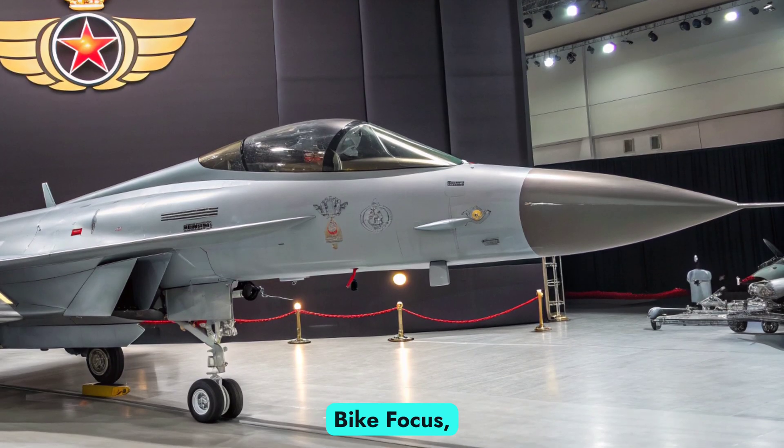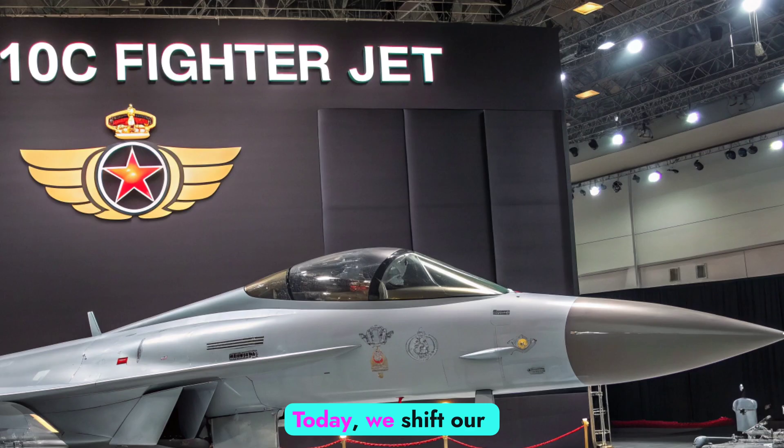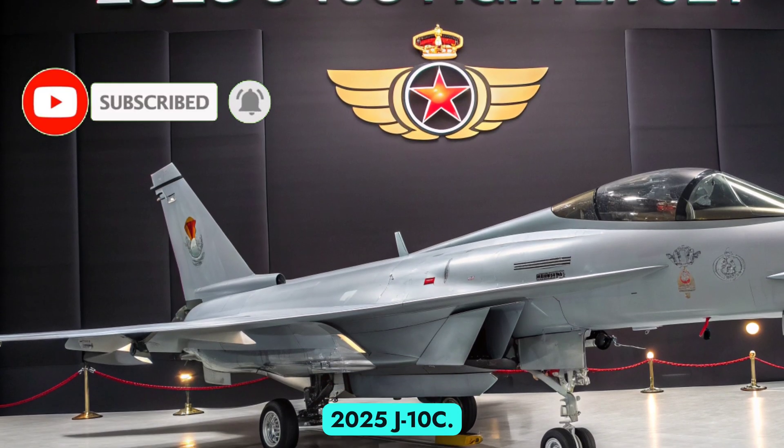Welcome to Autobike Focus, where cutting-edge machinery meets next-generation technology. Today, we shift our focus skyward to one of the most advanced multi-role fighters in service today, the 2025 J10C.